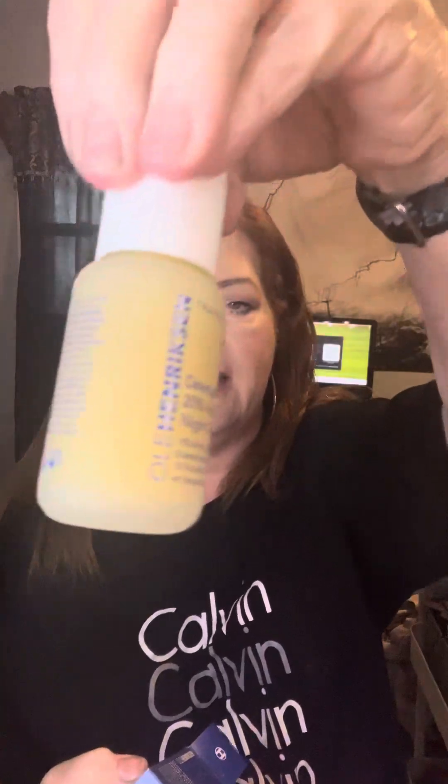We'll start with my beauty boost item and it's the Olay Hendrickson Deutopia 20% Acid Night Treatment. Olay Hendrickson is a pretty good brand — this is what the bottle looks like. I'll try like anything that's exfoliating, so that's good.